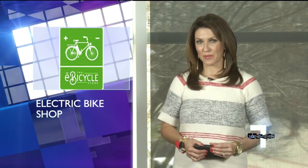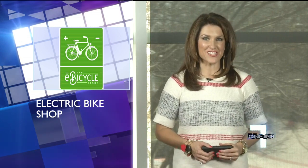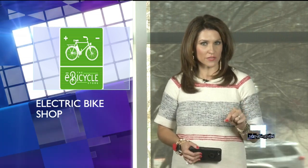With the weather getting warmer, the Swamp Rabbit Trail is about to get a whole lot more popular. Jennifer Martin checks out a new kind of bicycle in Greenville that could be the next big trend.